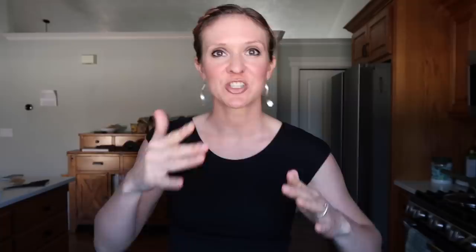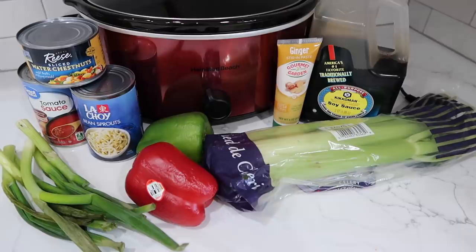Hello everyone. My name is Christine and welcome to today's crock pot slash slow cooker slash clay pot video. I have four amazing recipes to feed a family using your slow cooker.